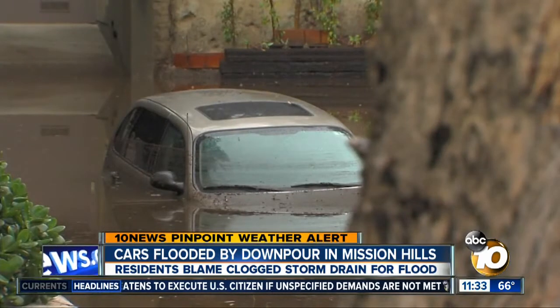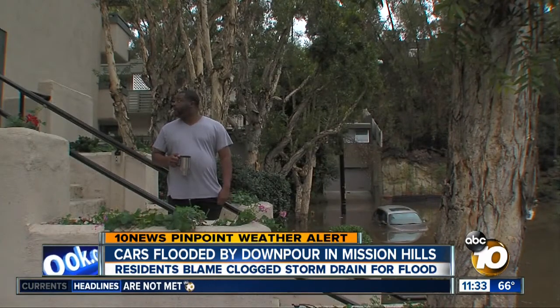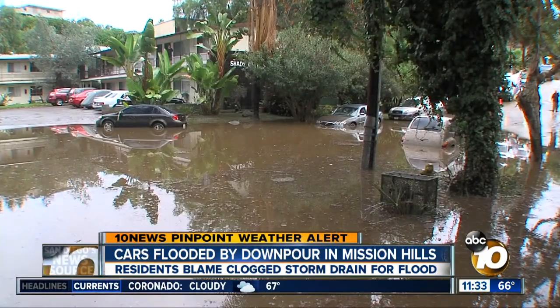The car with the most damage is this 2002 PT Cruiser. Owner Johnny Johnson just moved to Mission Hills from Hillcrest a week ago. Sure, it's in the canyon, it's on a cul-de-sac. But the last two days it's been raining and there haven't been any issues. Some neighbors point fingers at the storm drain, saying it may have been clogged with debris.